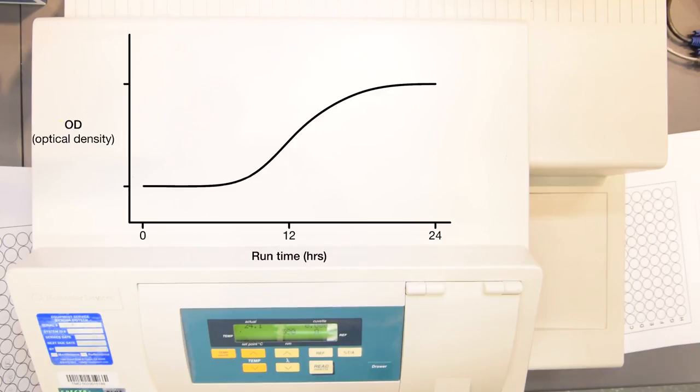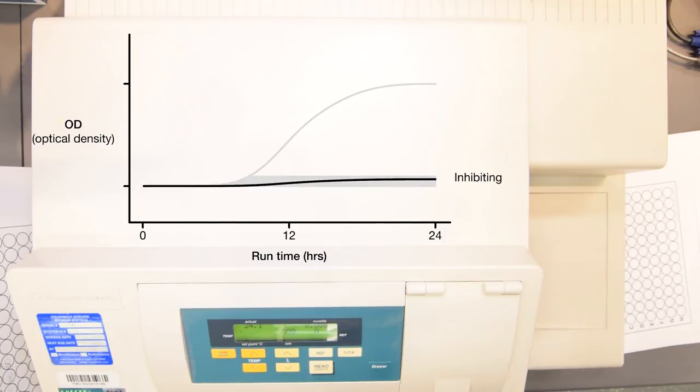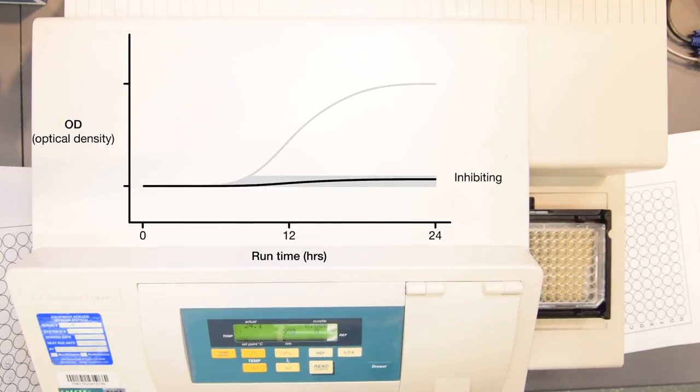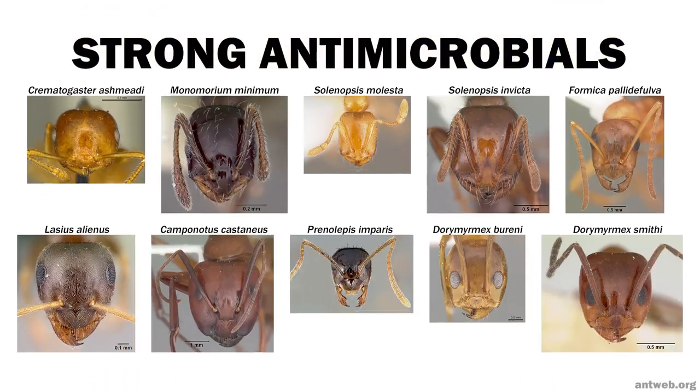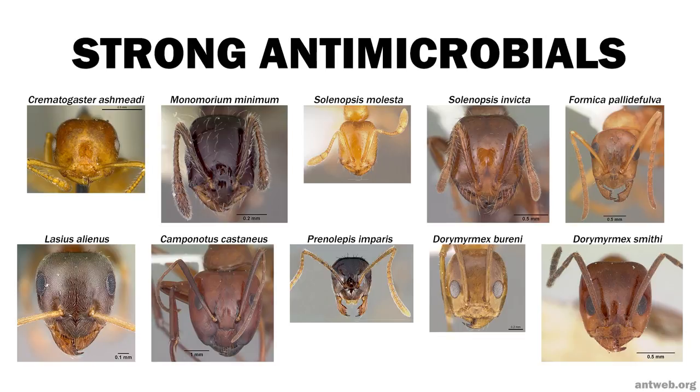Uninhibited bacteria produced growth curves that look like this. We classified antimicrobial activity as inhibition of 90% of bacterial growth as compared to control wells. 10 of the 20 species we tested showed strong antimicrobial activity.